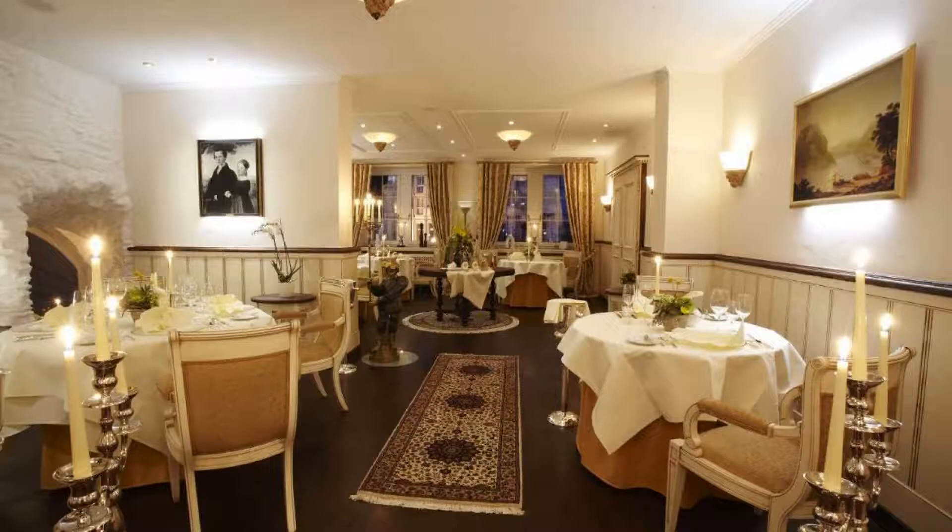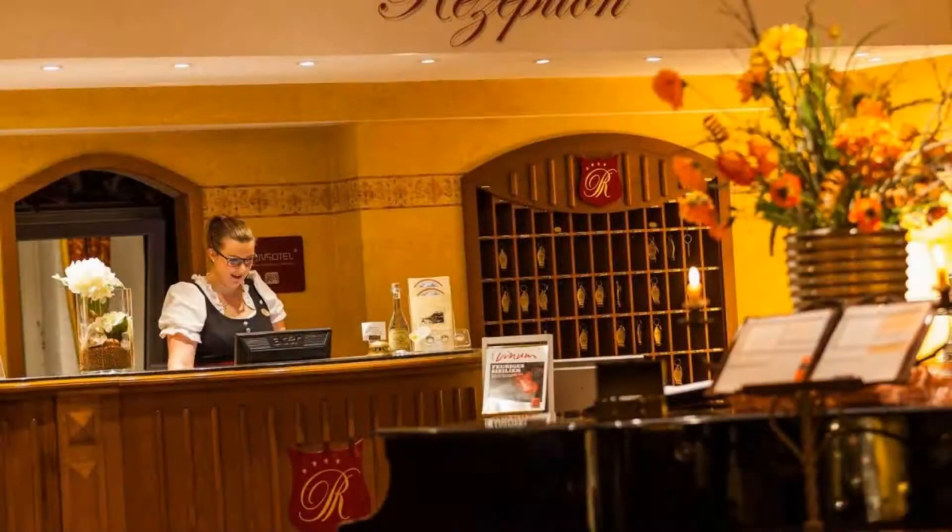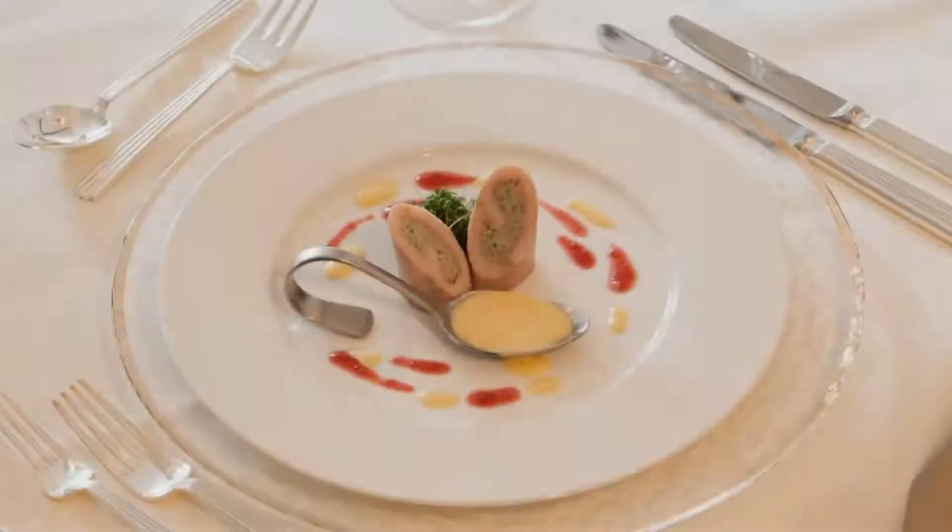If you have already visited this hotel, please share your experience in the comment box. For booking or more details, check the description box.